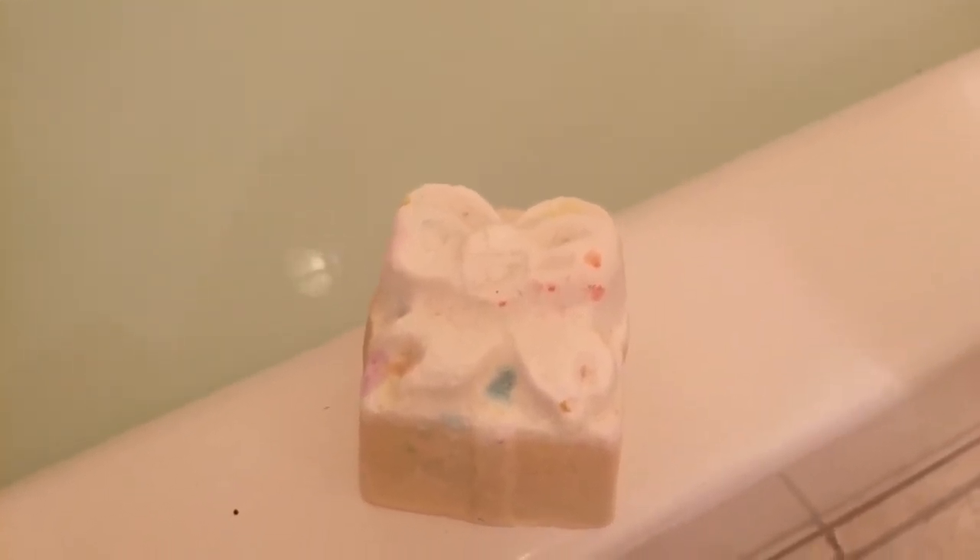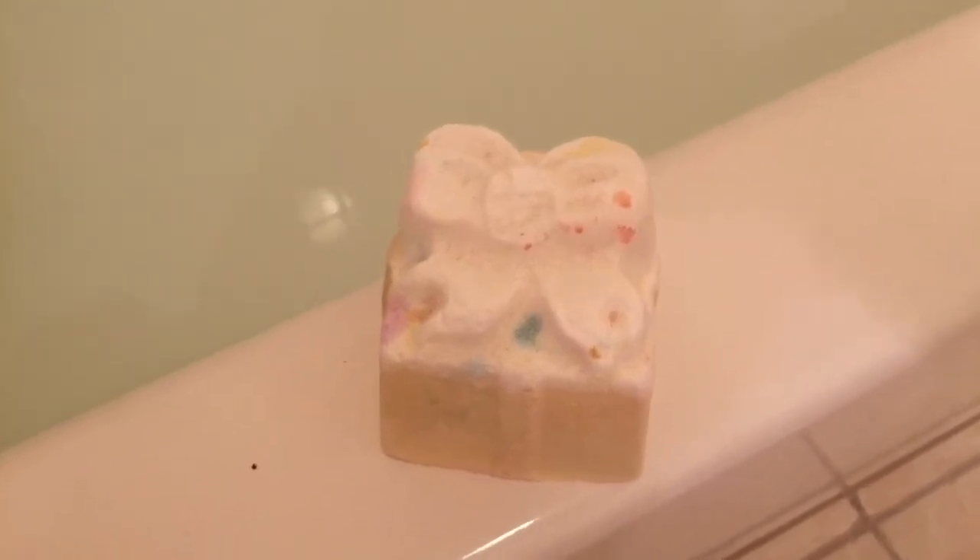Hey everyone, it is Princess Hey here, and I haven't really done one of these videos in a long time. But today I'm doing the Lush golden present — I don't think it's originally called the golden present, but I know it has gold in it. I had this from last year and it was in my Lush box, so since a lot of my friends were requesting it, I'm going to do this.